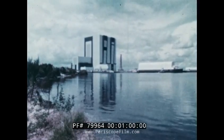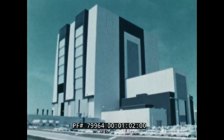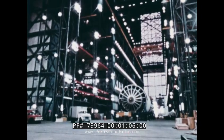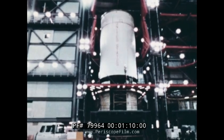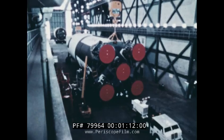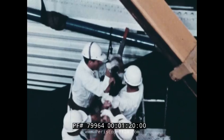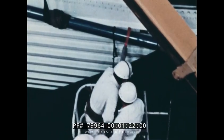Their destination is the huge Vehicle Assembly Building. The two upper stages of the rocket are first put into special stands for several weeks of inspections and tests. While this is going on, the 138-foot first stage is being inspected on the main floor of the building. Then special lift braces are fitted to each end of the stage.